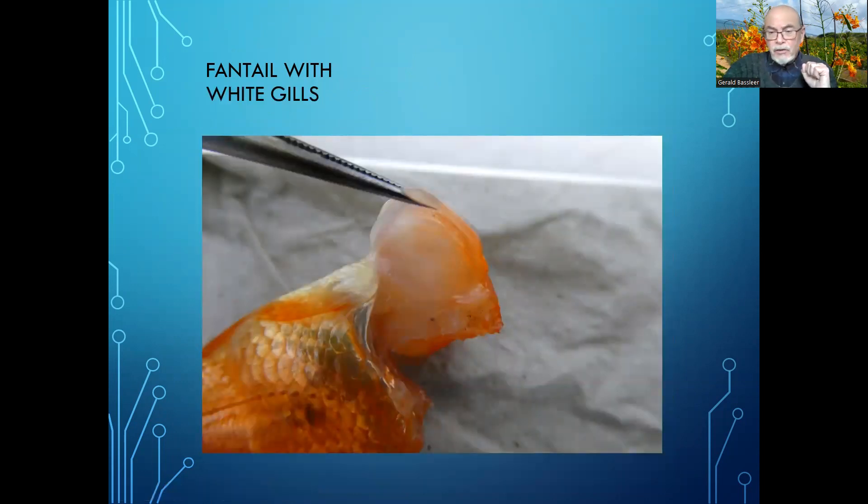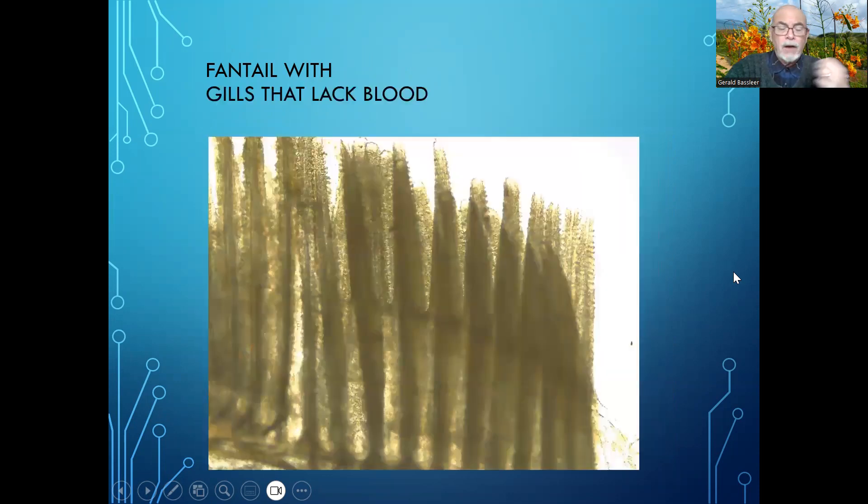A further examination of this fantail reveals very white gills. You can hardly see any gills anymore — it's all white tissue, so the gills are really lacking blood. There's no blood anymore, so the gills are functioning very badly. That fish was really suffering.